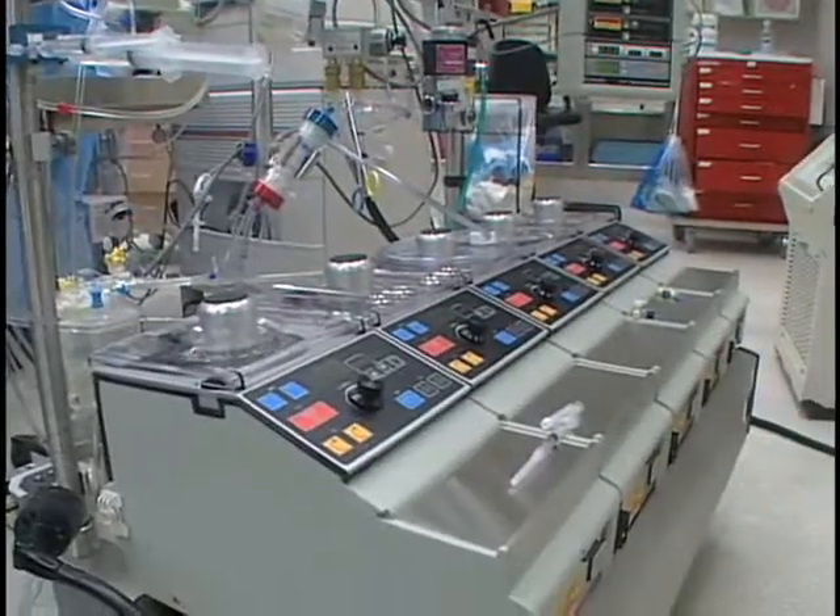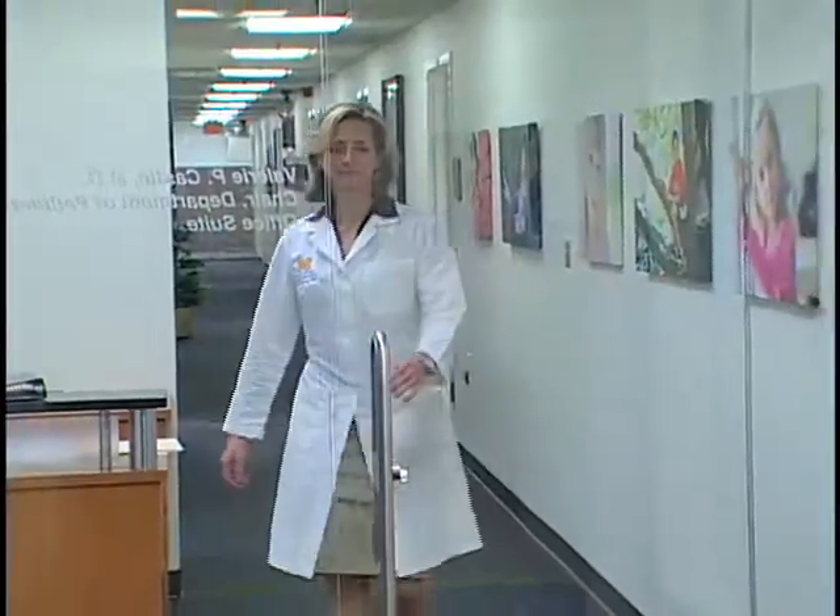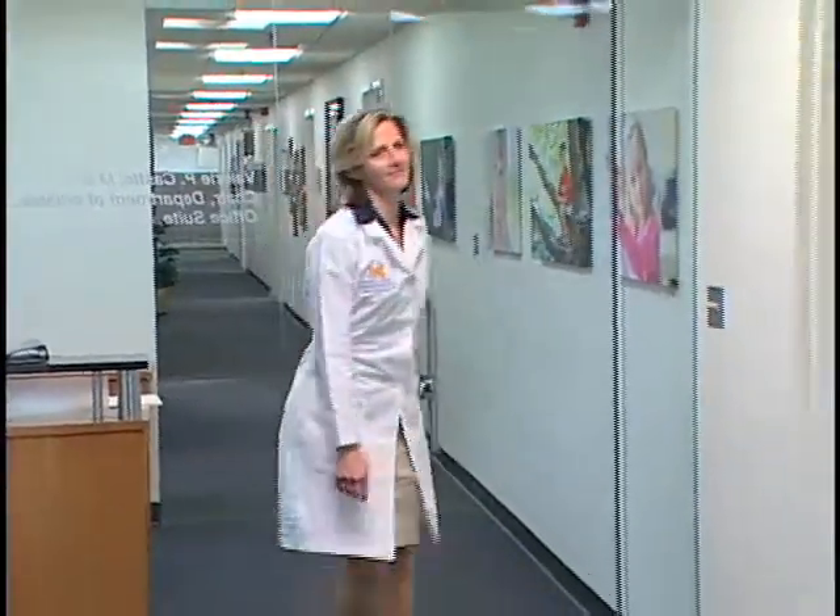I was born with tetralogy of Fallot, and that is a condition where you're born with a hole in your heart and the heart valve was faulty — it did not work pumping the blood. By the time Lisa was four years old, she had undergone three major open-heart surgeries and looked ahead to more in her future, until her doctor told her that she might be a candidate for a groundbreaking new procedure.